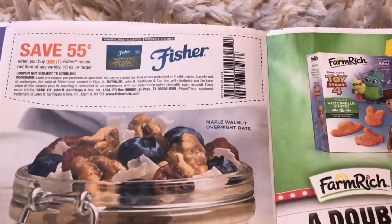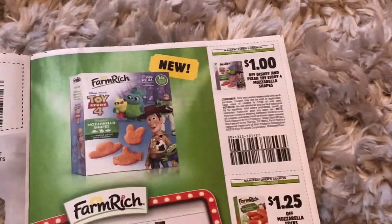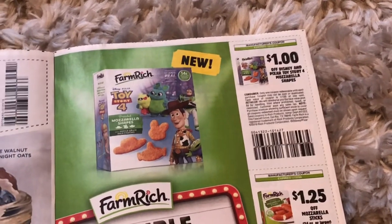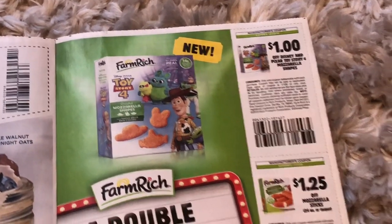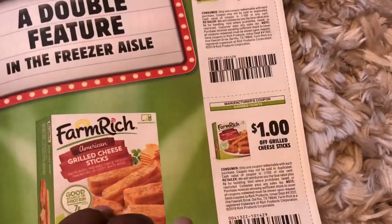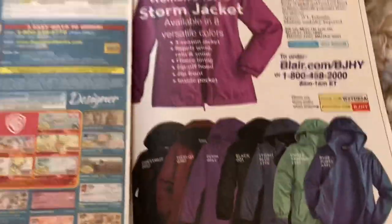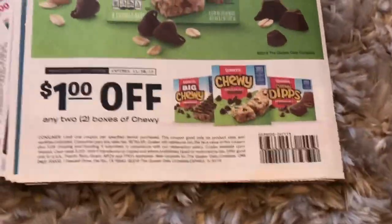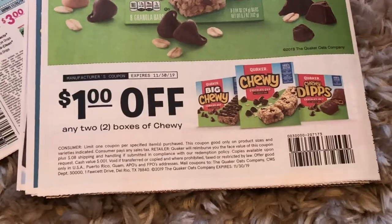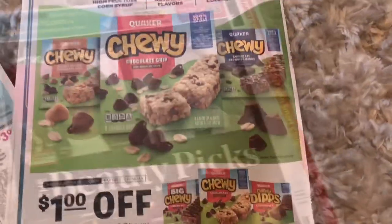Looks like we have a 55 cents off the Fisher Nuts, 10 ounce or larger. A dollar off the Disney and Pixar Toy Story mozzarella shapes, $1.25 off the mozzarella sticks, or a dollar off the cheese sticks. There are some advertisements here, and a dollar off two boxes of chewy granola bars which we might be able to use at Dollar Tree.